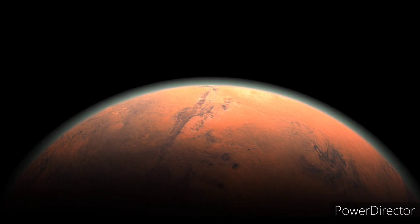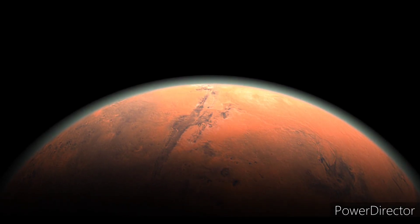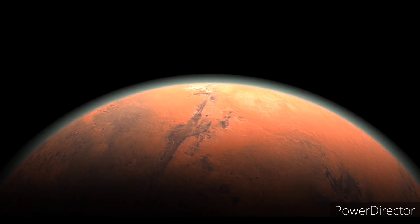Mars Orbiter Scout 2 has relayed to Mars Rover Scout 2 to begin launch sequence. On my mark. Sample tray inside rocket has begun ascension. Mark.